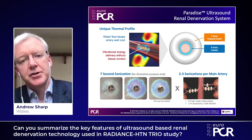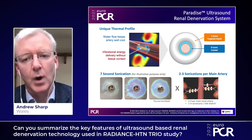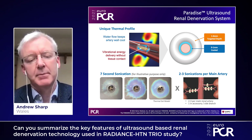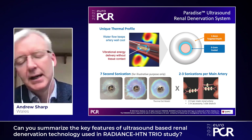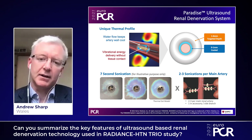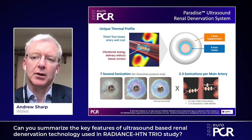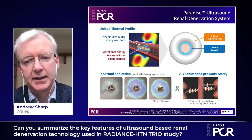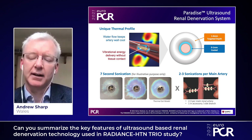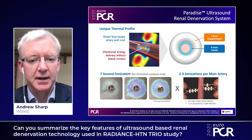Ultrasound-based renal denervation is a very interesting technology. It's delivered via a six-inch guiding catheter to the renal artery over a wire, and it uses a balloon to orient an ultrasound emitter, which delivers ultrasound into the peri-adventitial fat where the renal sympathetic nerves live. The ultrasound heats that fat and denervates the kidney being treated, with only three denervations per side, lasting about seven seconds each. It utilizes water circulating through a closed system into the balloon, such that the near field stays cool, so there's no endothelial injury in the near field, and yet the ultrasound targets the peri-adventitial fat where the renal sympathetic nerves live, denervating them safely and effectively.